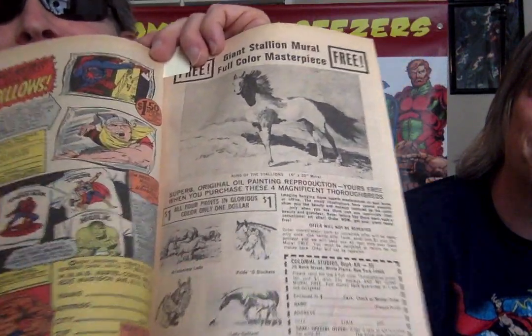And then the horse — the horse head. Giant stallion mural, full color masterpiece. For how much? A dollar — all four prints for a dollar. How much are the shirts? This book is 1968. The t-shirts, two dollars each. A dollar fifty for the plastic pillows. So things have changed.